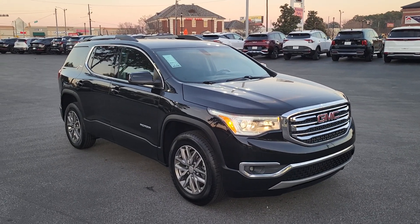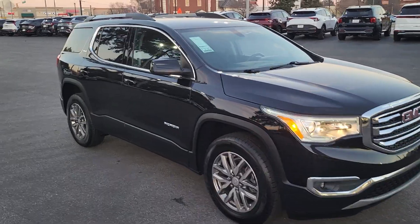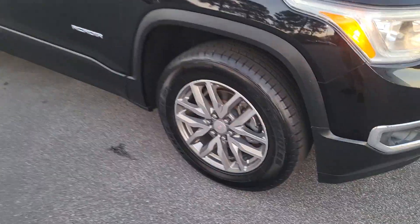Welcome to Cartown Kia Florence Used Car Inventory Video Series. Right here we have a 2019 GMC Acadia. I'm going to walk around and show you this vehicle and what all it has to offer.